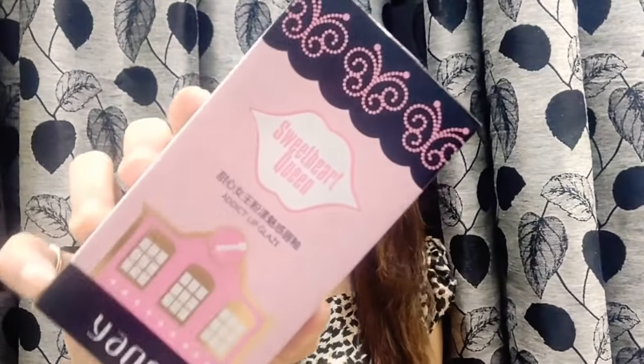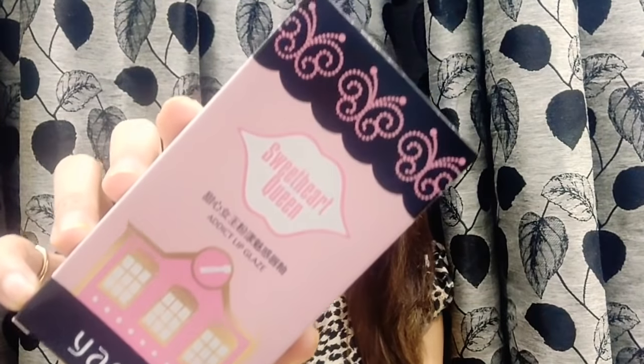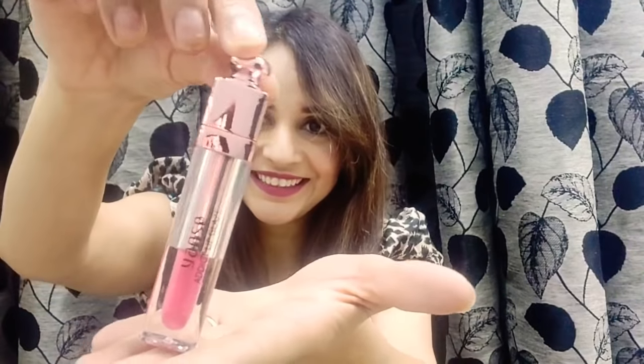Let's start with the first one. The first one is by Yancey — this is a lip glaze. The shade number is 03. It's quite a big box. I love the packing — this is the packing, you can see. The color is visible from here, and it's like a rose gold kind of packing, looks really nice, very rich and really beautiful packing.